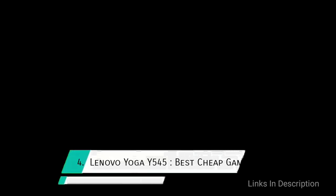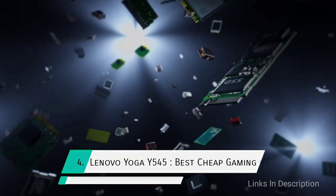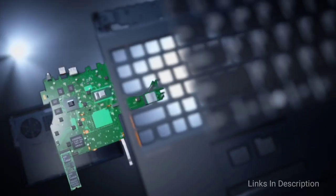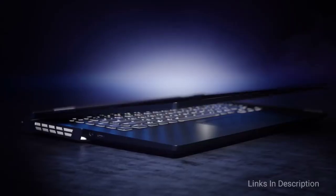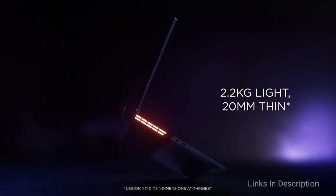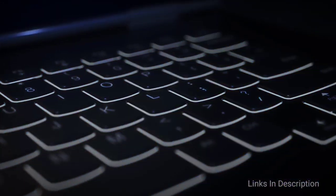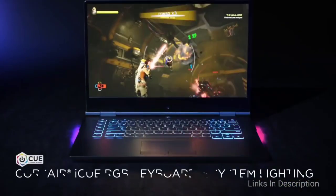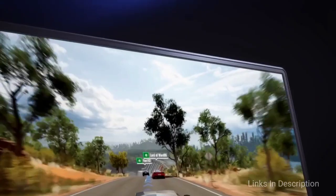Next is the Lenovo Legion Y545, the best cheap gaming laptop for college students. The Lenovo Legion Y545 offers strong gaming and overall performance with understated, business-ready looks — all at an affordable price. Thanks to an NVIDIA GTX 1660 Ti GPU and Intel Core i7 CPU, the Legion Y545 is the cheapest gaming laptop with high-end specifications, keeping its competitors at bay.